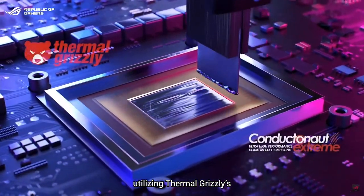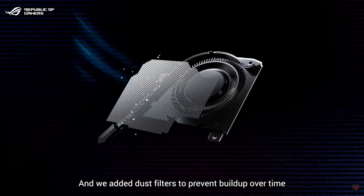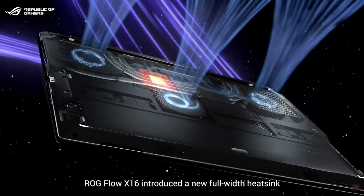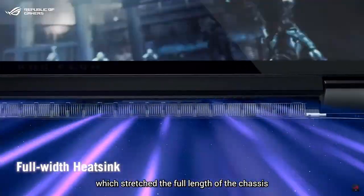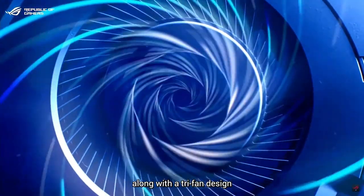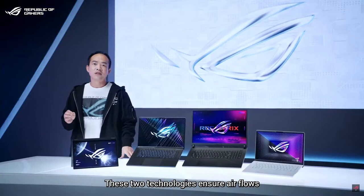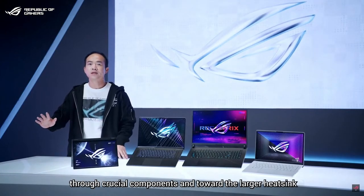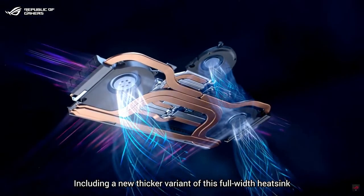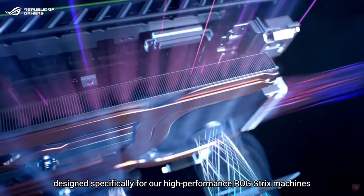In 2022, we took Intelligent Cooling even further, utilizing Thermal Grizzly's Conductonaut Extreme liquid metal for even higher performance, and we added dust filters to prevent buildup over time. Even more impressive, the ROG Flow X16 introduced a new full-width heat sink that stretches the full length of the chassis for improved heat dissipation, along with a tri-fan design that directs air through precisely calculated cutouts. These two technologies ensure air flows through crucial components towards the larger heat sink — including a new thicker variant designed specifically for our high-performance ROG Strix machines.